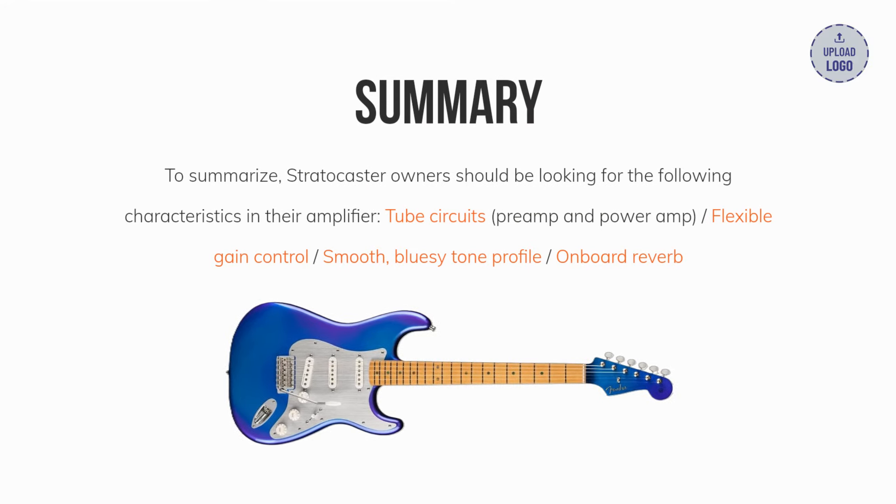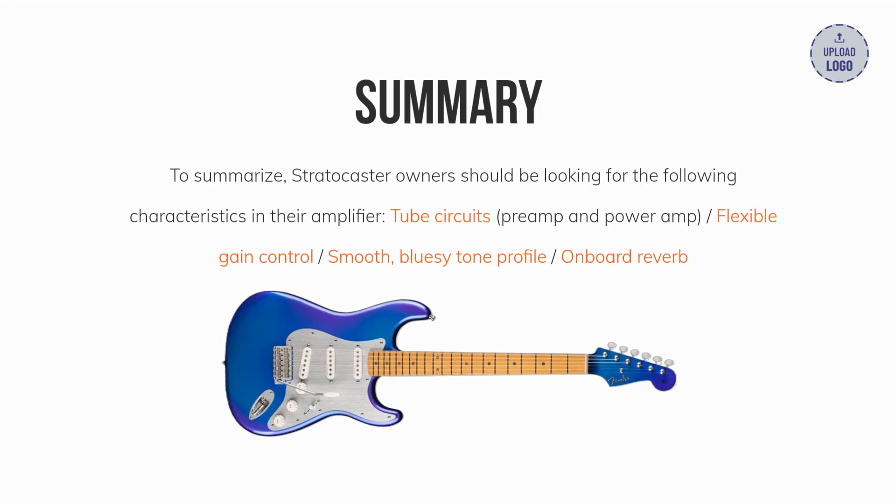To summarize, Stratocaster owners should be looking for the following characteristics in their amplifier: tube circuits in the preamp and power amp, flexible gain control, a smooth bluesy tone profile, and onboard reverb.